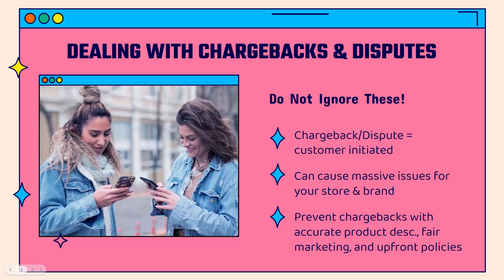Hey everybody, Justin Senor here. I've got a great video for you today — I'm going to show you by far the best way to deal with chargebacks and disputes on Shopify. Dealing with chargebacks and disputes definitely can be very stressful, but number one, you don't want to ignore these. These are very annoying customer-initiated payment inquiries where they go to their credit card or PayPal and open up a dispute — whether they didn't receive the product or it wasn't as described.